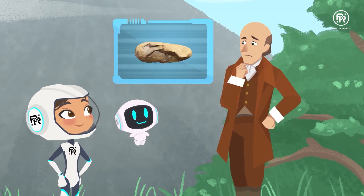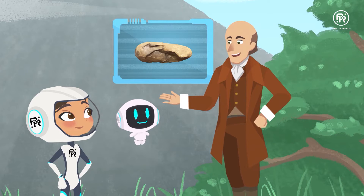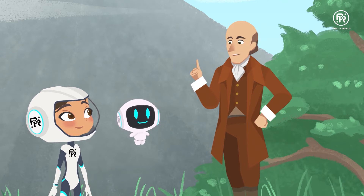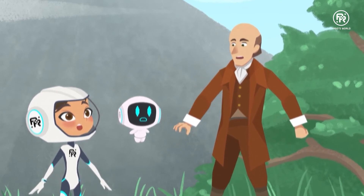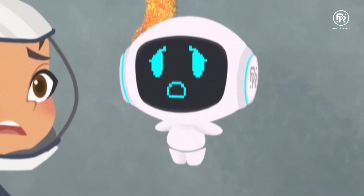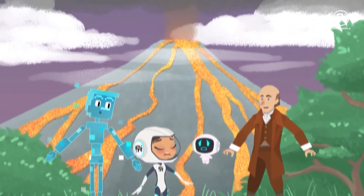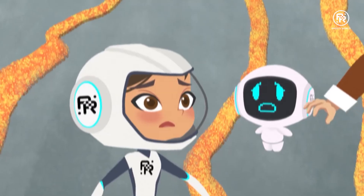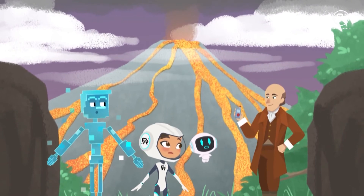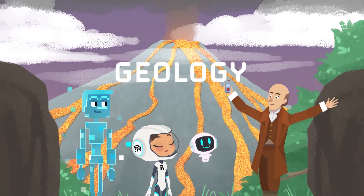Hmm, now that's quite a specimen. How would you like to help me figure out what it is? Okay. Uh-oh. I haven't been here yet. Lava! It's coming right towards us. So, that was geology exhibit A.